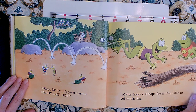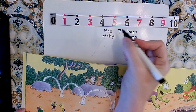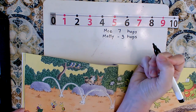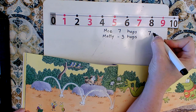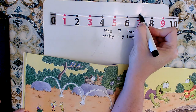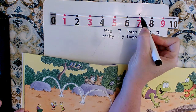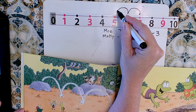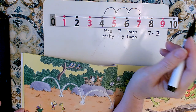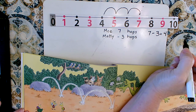Maddie hopped three hops fewer than Mo to get to the log — three hops fewer. That's less, that's a subtraction number. It took Mo seven hops, and it took Maddie three hops less, so that's seven minus three. We start at seven and, because it's subtraction and the number will be less, we go to the left on the number line by three hops. One, two, three. We land on four. Seven minus three equals four.